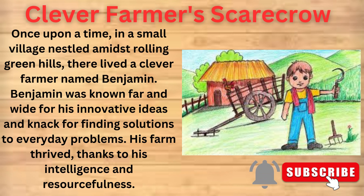Clever Farmer's Scarecrow. Once upon a time, in a small village nestled amidst rolling green hills, there lived a clever farmer named Benjamin. Benjamin was known far and wide for his innovative ideas and knack for finding solutions to everyday problems. His farm thrived, thanks to his intelligence and resourcefulness.